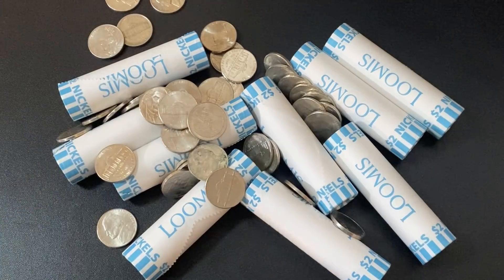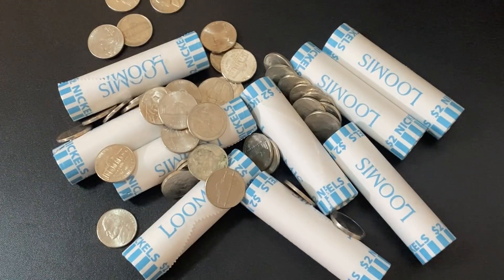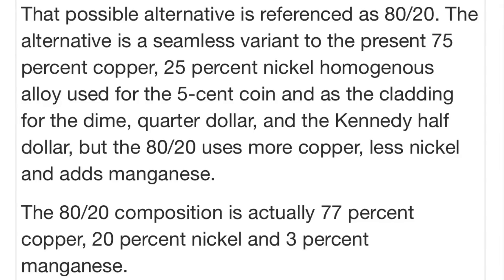Because most U.S. nickels are made out of copper and nickel, the question now becomes should we start hoarding them? Most of us already know that older U.S. pennies are worth more than one cent because of the copper they contain. According to the U.S. Mint, the composition of a nickel is cupro-nickel — 25% nickel, 75% copper. In 2021, the U.S. Mint was set to change the composition to 77% copper, 20% nickel, and 3% manganese, but it is unclear if these changes have or will ever take place.